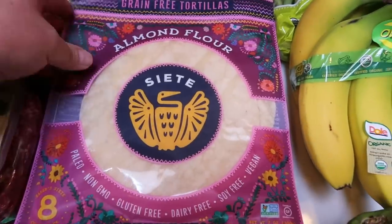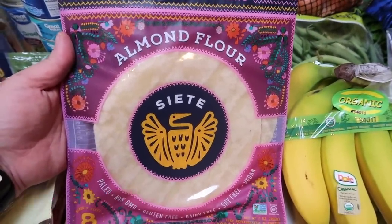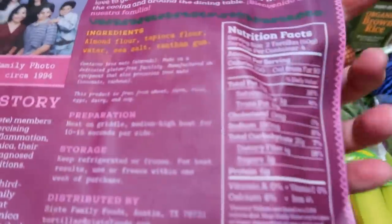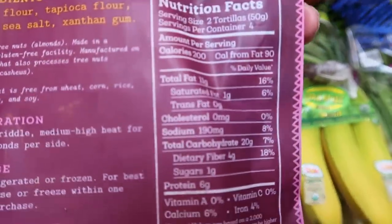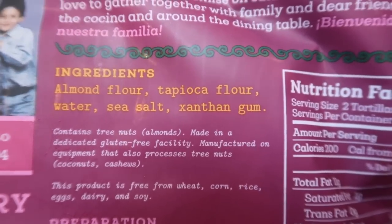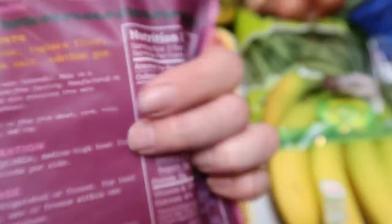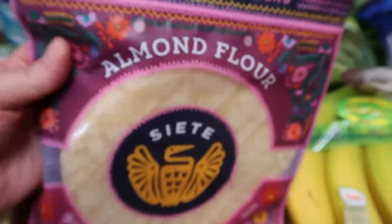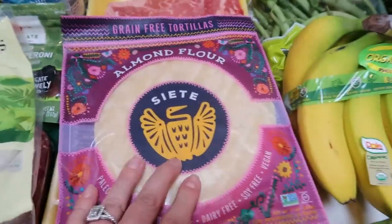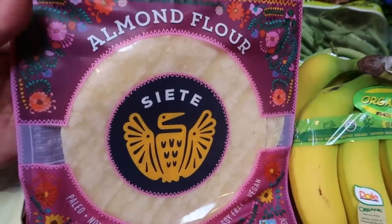I finally bit the bullet on these — only because they were less expensive at Walmart, a little over $7 instead of almost $9. These are the Siete almond flour tortillas. The ingredients are incredible — that's it, just clean simple ingredients. These are even better than La Tortilla Factory. Now they are going to be more points — 100 calories per tortilla — but they have such good ingredients, so I'm stoked to give those a try.